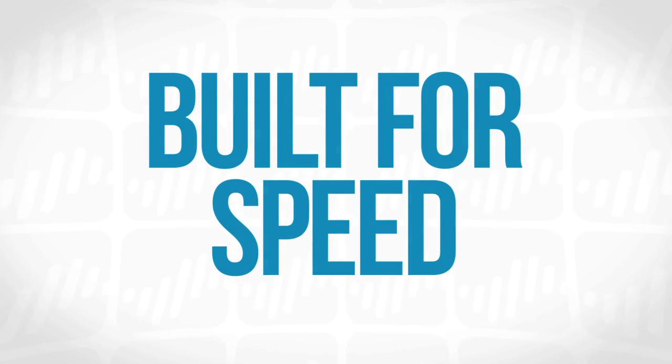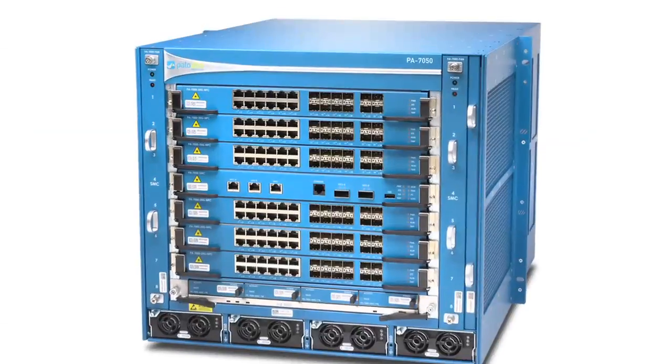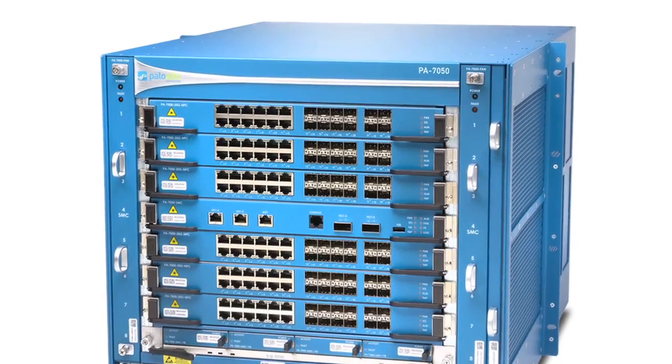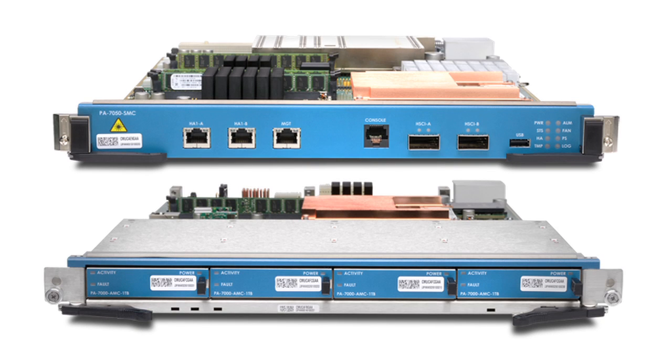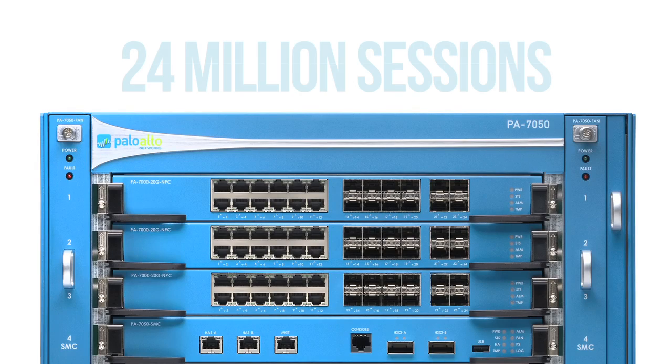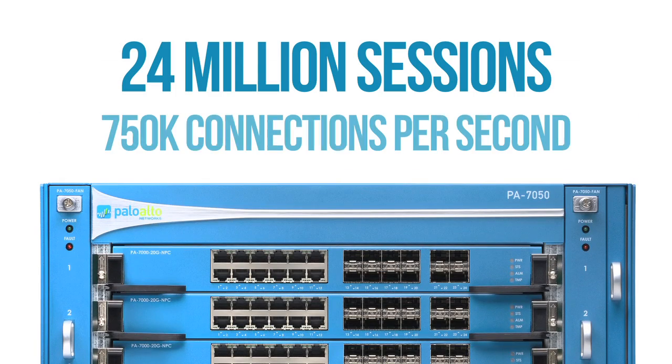So what is it? Most simplistically, the PA7050 is a new chassis platform — 9U in size, eight slots, six of those slots for processing power and IO, and then the other two reserved for special functions: management plane and logging. 24 million sessions, 750,000 connections per second — just massive scale, both on the hardware side and the software side.